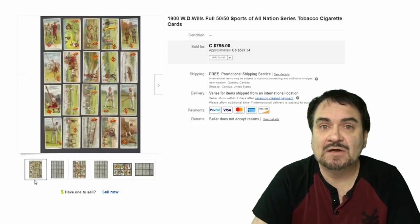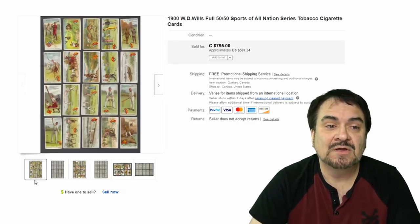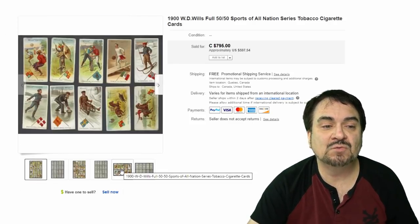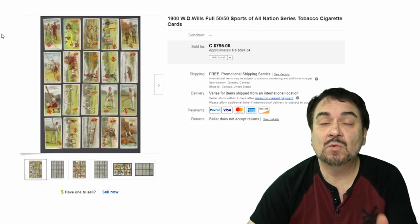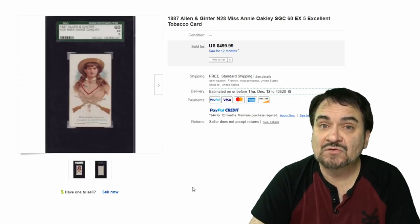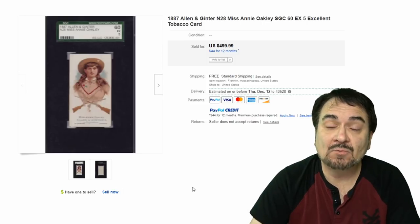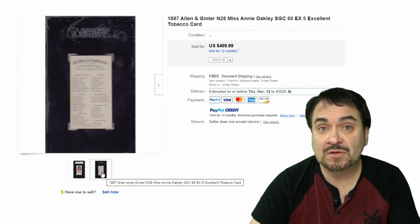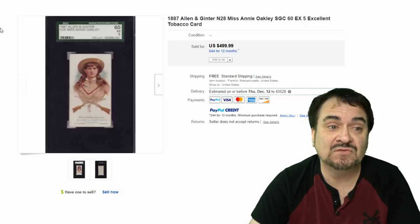Here's a Willis set. Willis is a British tobacco company, and this is one of the sets they issued — 50 cards, featuring every sport from 50 major countries. One of the best ones is the baseball card on the top left, which can sell on its own fairly well. Here's another Allen & Ginter — this is Annie Oakley, a very well-known Western American star. A nice, high-ranked example of this card. The backs on most of these early Allen & Ginter cards will list all the cards in the set or describe different aspects of what's on the face.